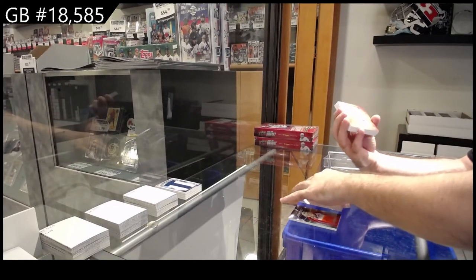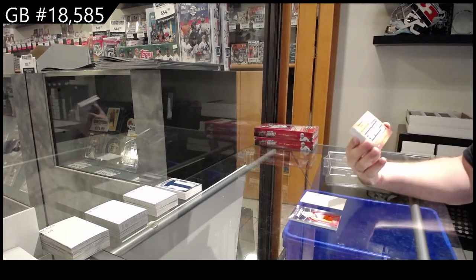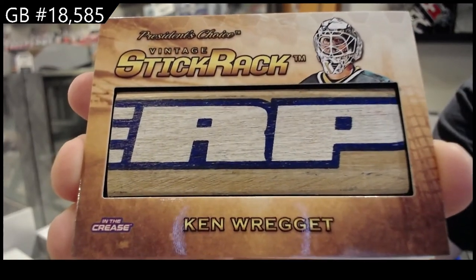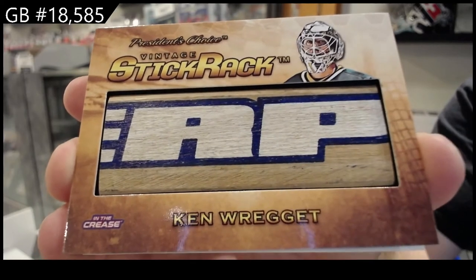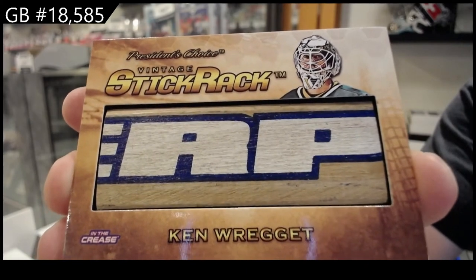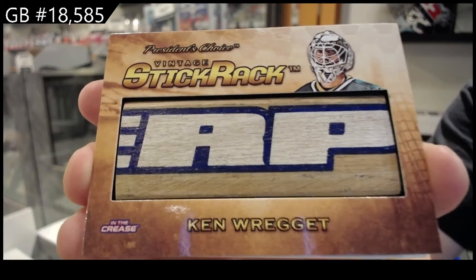Oh nice! Number six of ten, vintage stick rack, Ken Raggett. I love the vintage stuff — so damn cool.